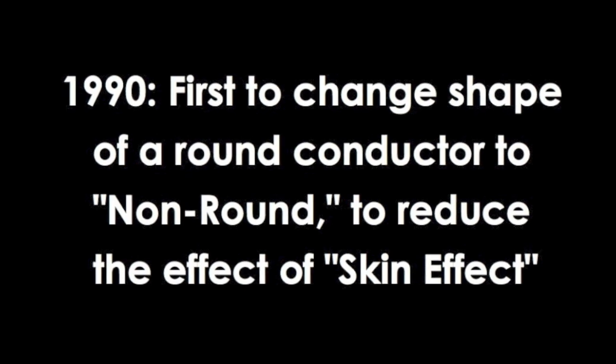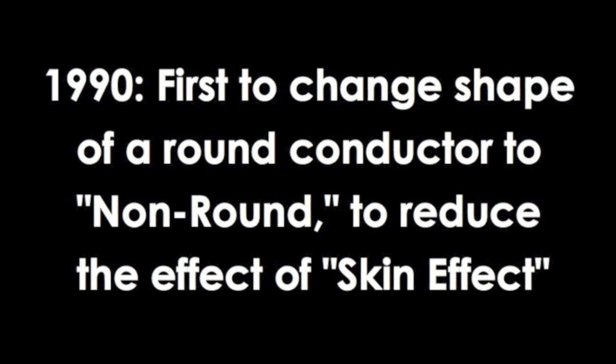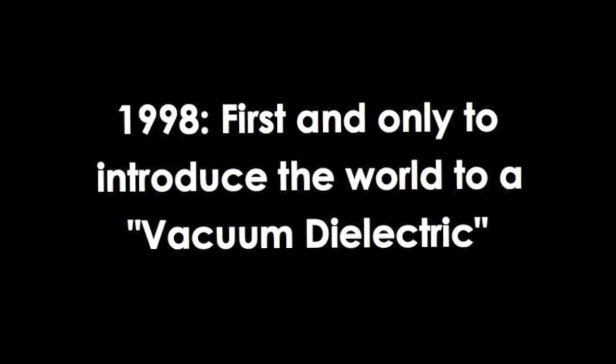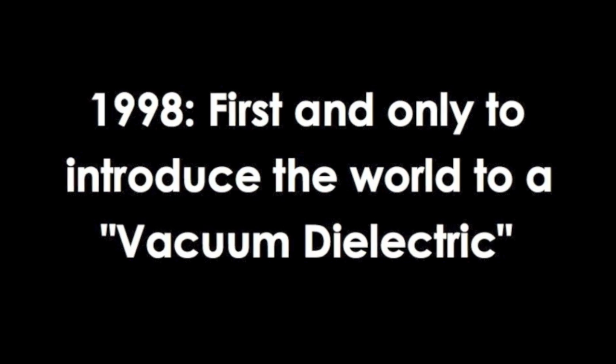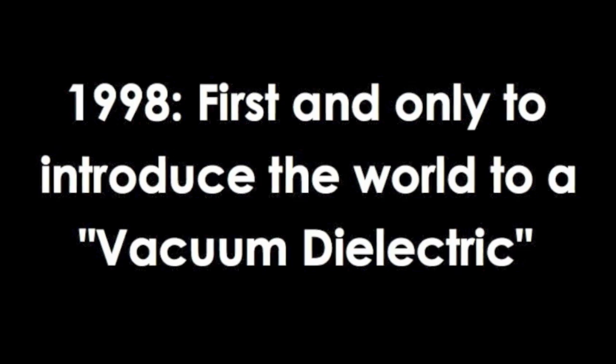In 1990, we were again the first to change the shape of a round conductor to non-round to reduce the effects of skin effect. And in 1998, we were the first and only cable manufacturer to introduce the world to a vacuum dielectric.